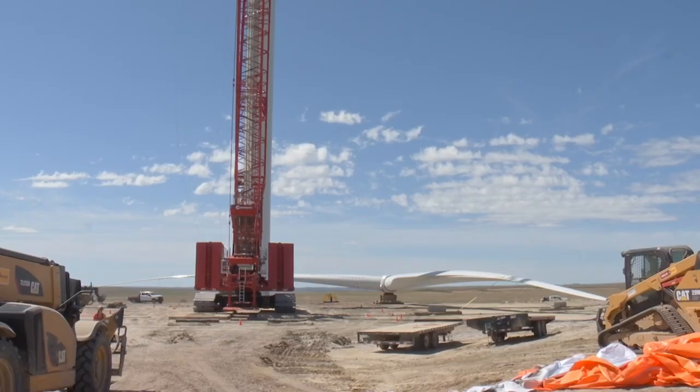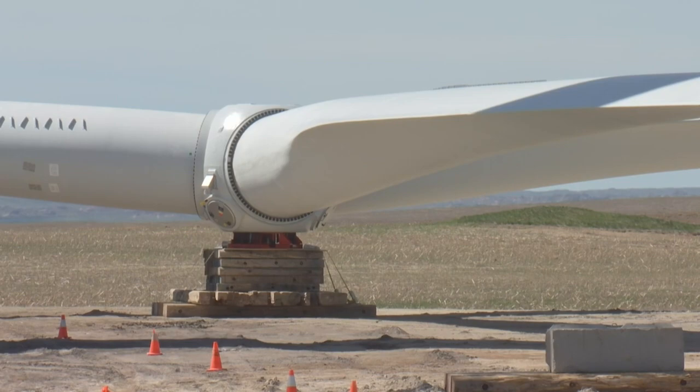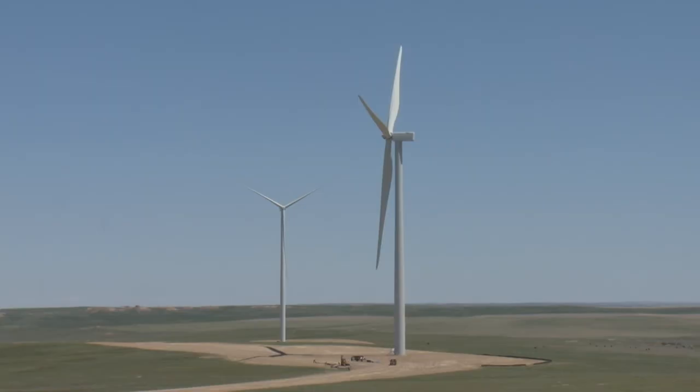When the fiberglass blades, typically over 170 feet long, wear out, there's really not anywhere to put them. When we drafted the bill, there were 72,000 blades laying on the ground nationwide. We looked at where do we have space to put that kind of volume.